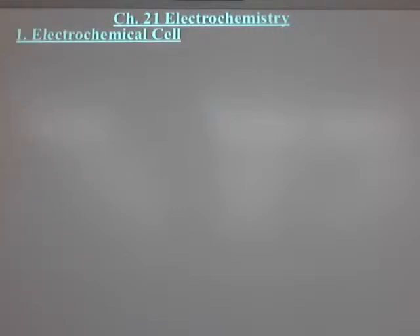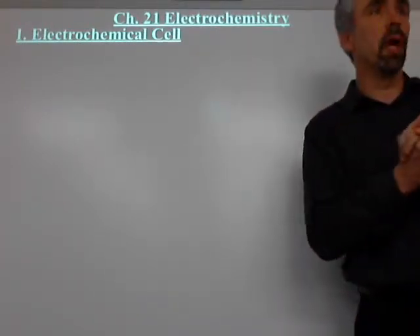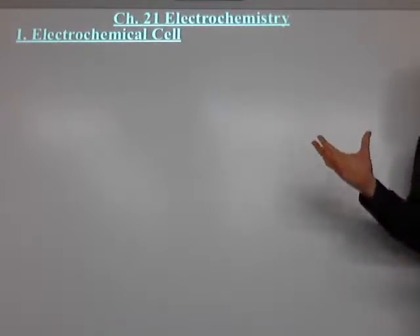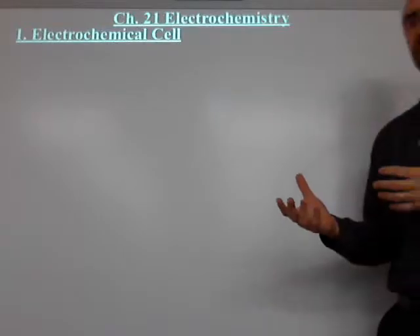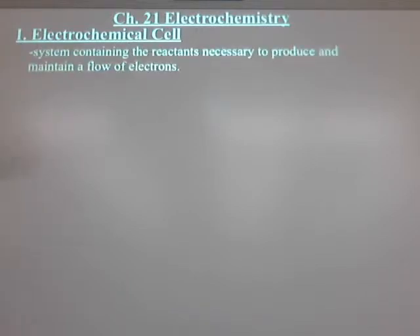So what is an electrochemical cell? There's a reason we did the previous chapter on redox reactions, and we did a review of that for those of you who had it, and we did it for the first time for those who didn't. Every electrochemical cell has a redox reaction — an oxidation and a reduction reaction. It's just that the difference is we separate them.